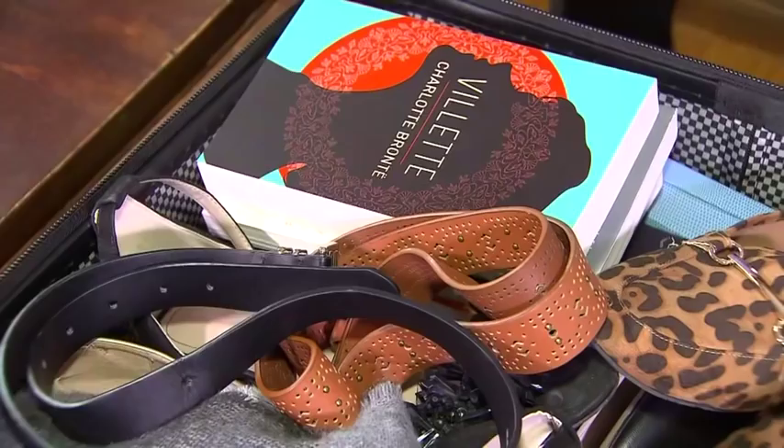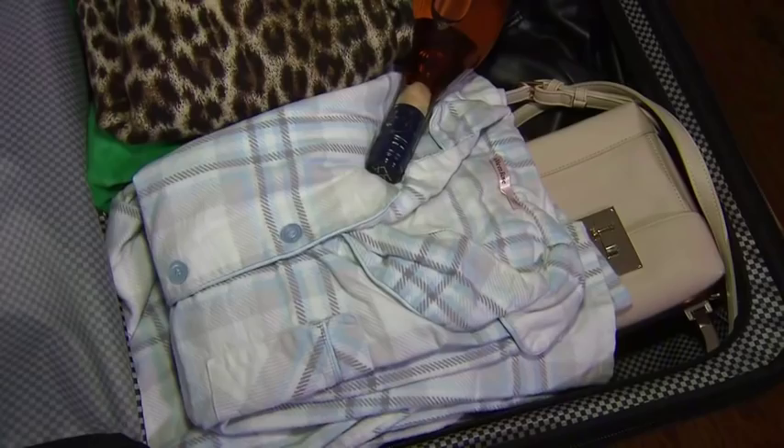So I think we both can agree that this suitcase has not been packed efficiently, but it's probably what most people look like. Teach us about how to do better.